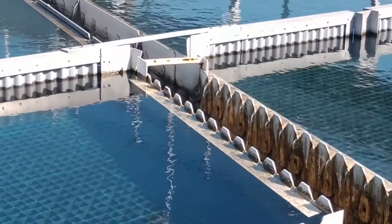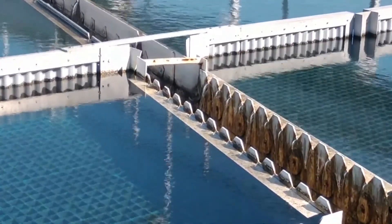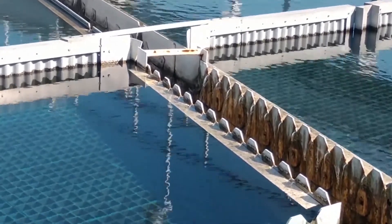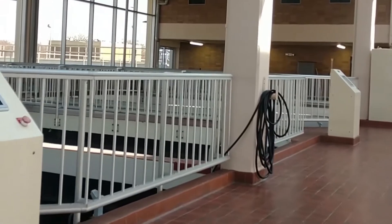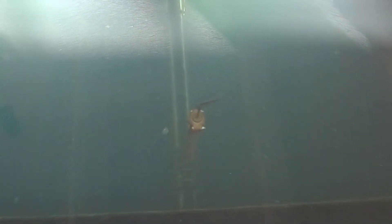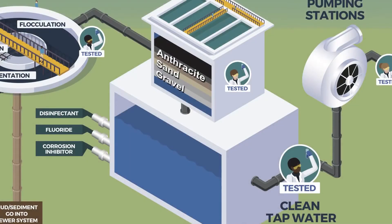Now the water is clear, but not clean enough to drink. The water flows through a pipe and inside to the filters. The water moves down through the filter on the bottom of the tank. The purpose of this specialized filter is to remove all small particles until the water is completely clear. The filter is made of anthracite, sand, and gravel.